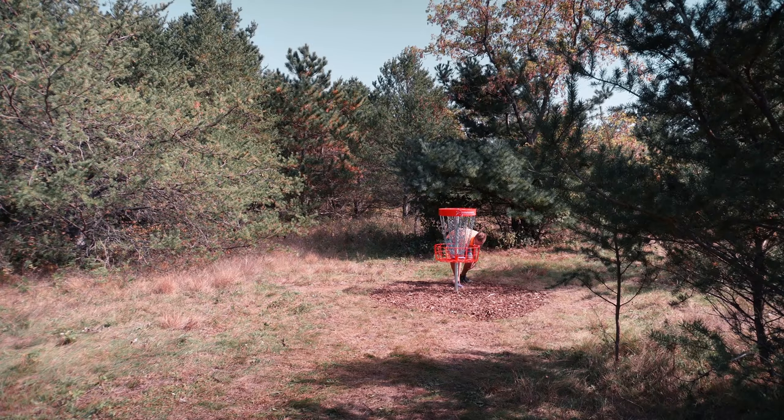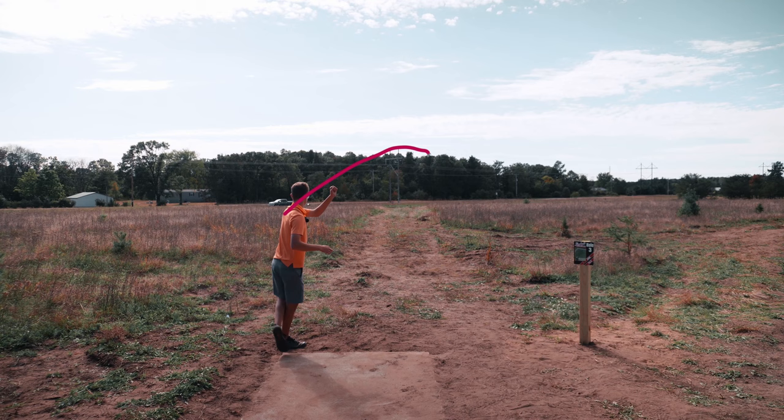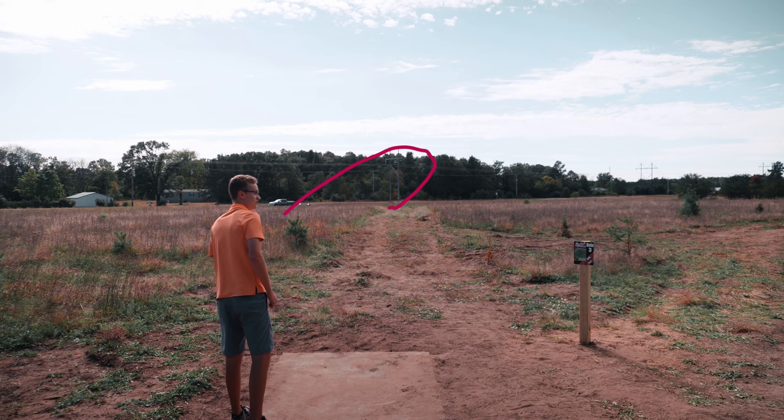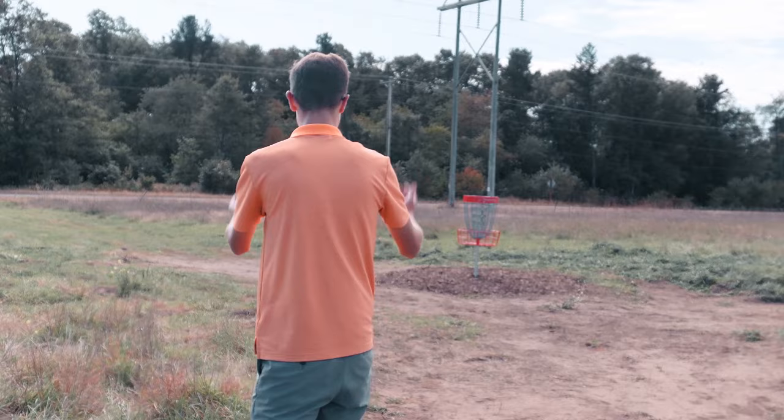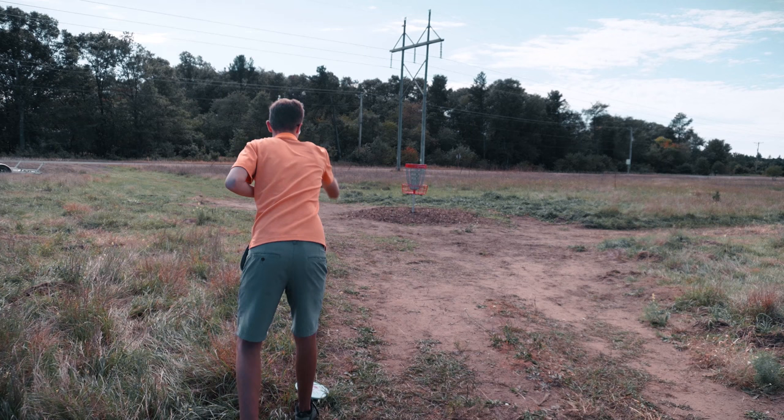Hole 3. 340. Wide open. Must get birdie. I'm going with my big Z zone, just put it nice and close. I thought it was parked from the tee but I'm actually like 40 feet away — and I foot faulted, so I probably sound like an idiot. Let's make it. There we go.